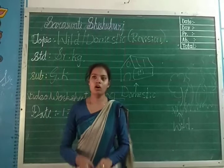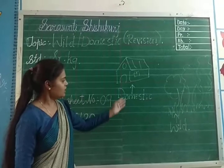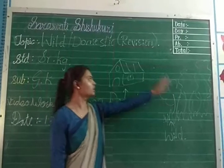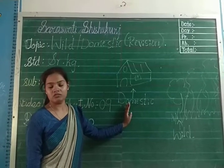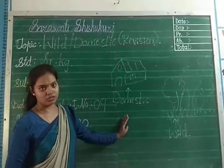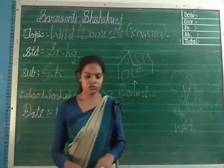So I think you all know very well which are wild animals and domestic animals. Wild animals which live in forest, they are called wild animals. And domestic animals which we keep at home, which we make them a pet animal — they are called domestic animals. So today we will revise about domestic animals first.